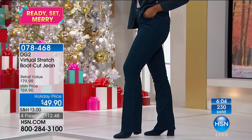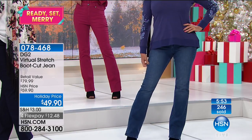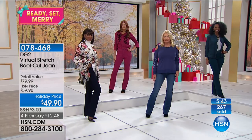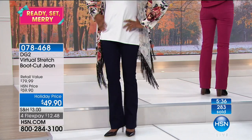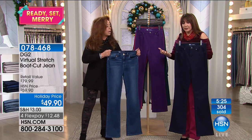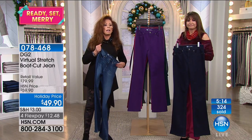Love handles be gone. Belly overhang be gone. And you're doing all of this for $49.90 — getting it home for $12.48 a month, or under $10 with the HSN card. If you've never tried DG2 bootcut Virtual Stretch jeans, you owe it to yourself to try them. You have all the way until the end of January to decide, but what happens is you put these on and you reach for them every time. By comparison to jeans from other manufacturers, there's just the Diane Gilman DG2 cachet — her brilliance, the technology, the fit, the value, the philosophy behind them. The whole idea is about liberation for a woman our age.